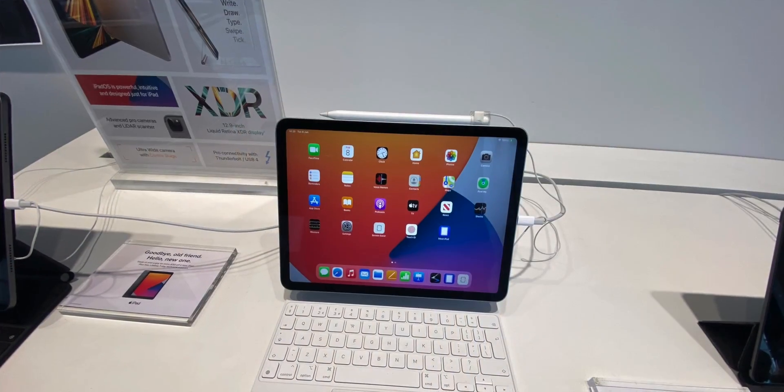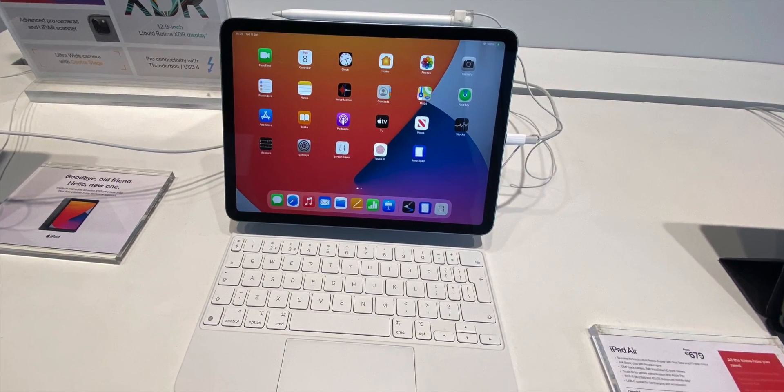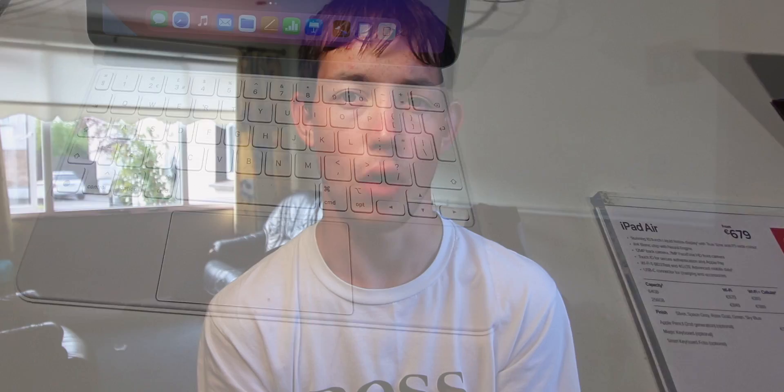Now let's turn to the 11 inch size. The 11 inch form factor — the keyboard is very cramped, and the trackpad is very cramped as well. Cramped is the one word I'd use to describe it. Although it's not the worst — if you have an iPad Air 4 or an 11 inch iPad Pro, you can make it work, and it's better than most other keyboard cases out there. Otherwise, it's a lot smaller and more expensive.